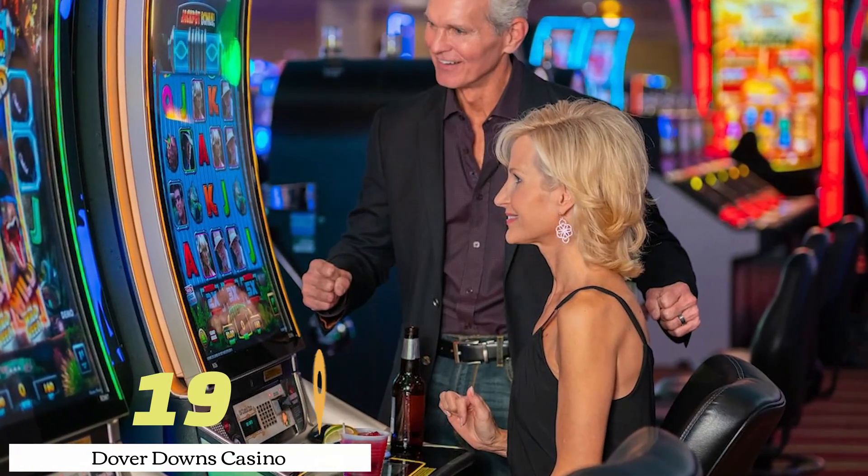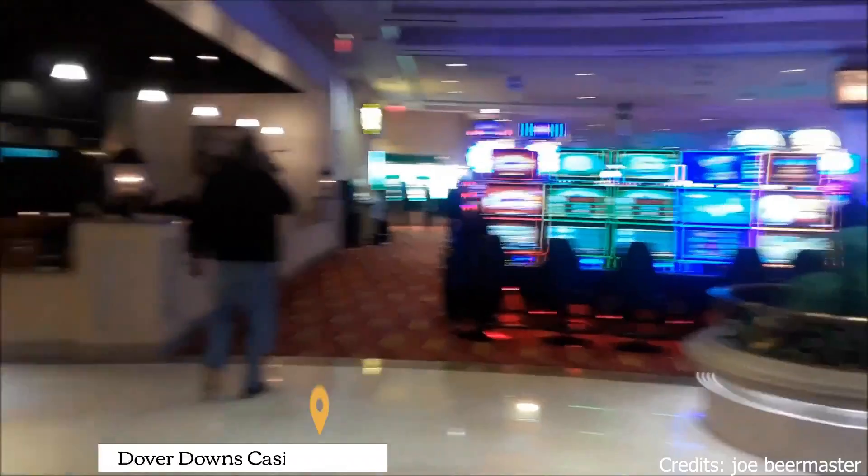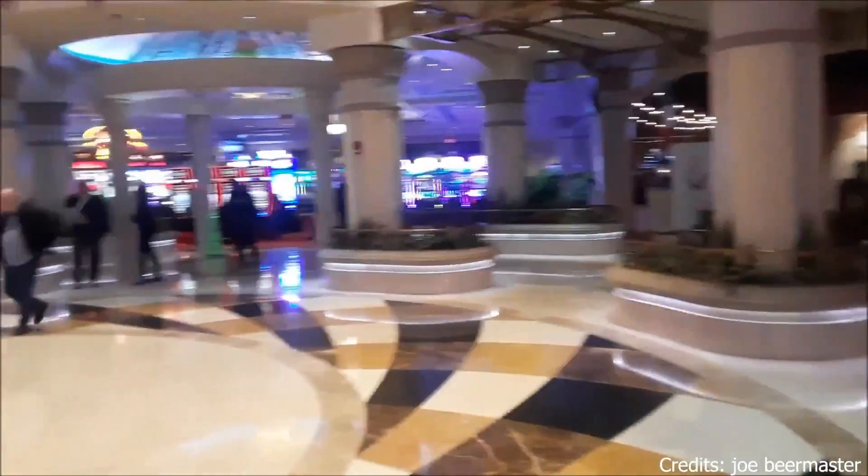At number nineteen, we have Dover Downs Casino. This casino offers a wide range of gaming options, from slots to table games. It's a great place for a fun night out.